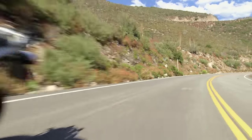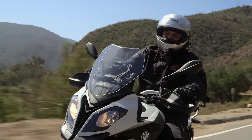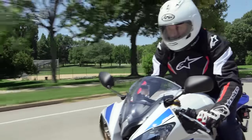Howdy! This is Lemmy from RevZilla TV, testing out the 2016 BMW S1000XR, and I'm putting it through its paces. And from the ground up, this helmet has a lot of improvements across the board.